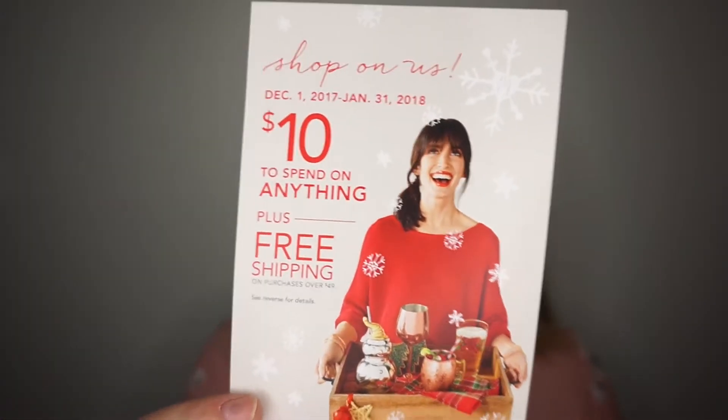The first thing I see is a ten-dollar coupon to spend on anything plus free shipping on purchases over $49 at Pier One. You can use this from December 1st to January 31st, so they give you a little over two months. I'm actually going to use this because I'm moving and I need a lot of decorative stuff.